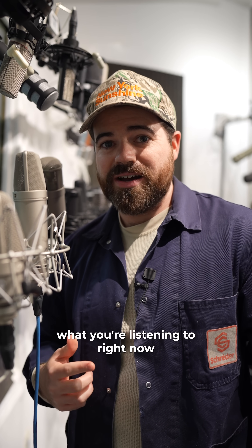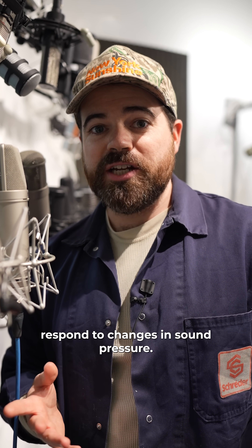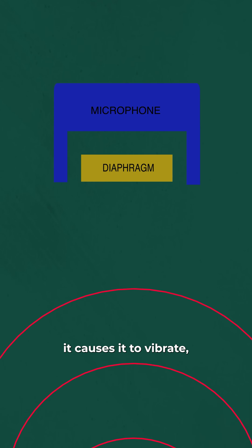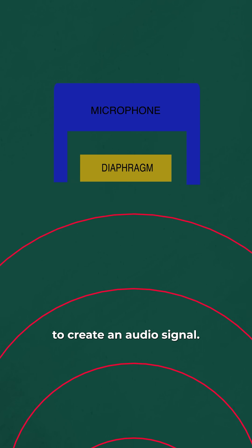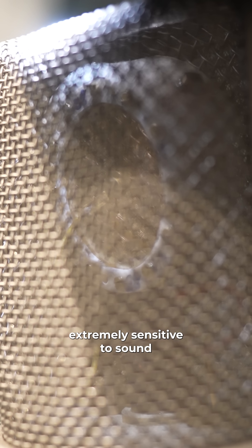Condenser microphones — what you're listening to right now — operate as pressure gradient microphones, meaning that they respond to changes in sound pressure. When sound waves hit the diaphragm of this microphone, it causes it to vibrate, producing the movement required to create an audio signal. And the diaphragm inside this microphone is really thin, which means it's extremely sensitive to sound.